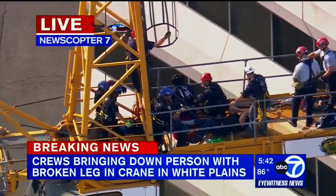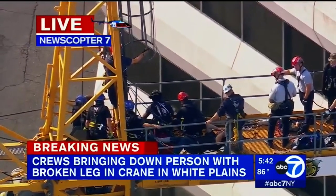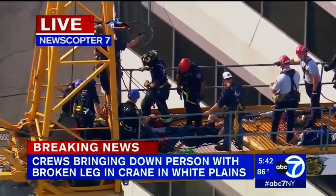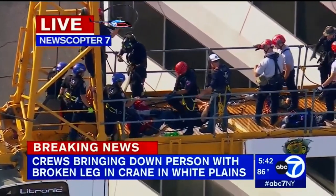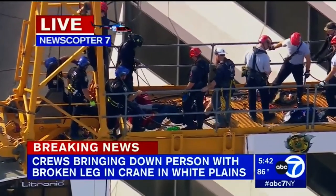We've already seen them throw some things off the roof — some medical supply bags came down. This is an ongoing situation, but the good news is that the worker is conscious and alert. We've even seen him laughing a little with some of the workers. Reporting live over White Plains, Shannon Stone, Channel 7 Eyewitness News.